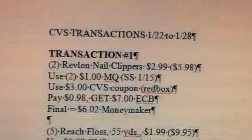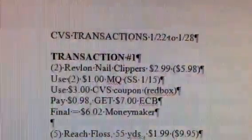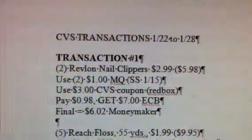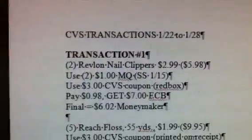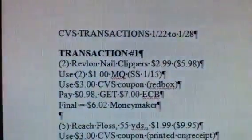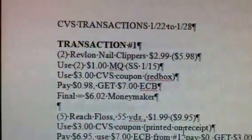Hey guys, welcome back to Pinching Pennies with Priscilla. These are my transactions for CVS for the week of January 2nd through January 28th. Not a lot of great deals going on at CVS this week, but this is the best I could come up with. My first transaction I am going to be doing...